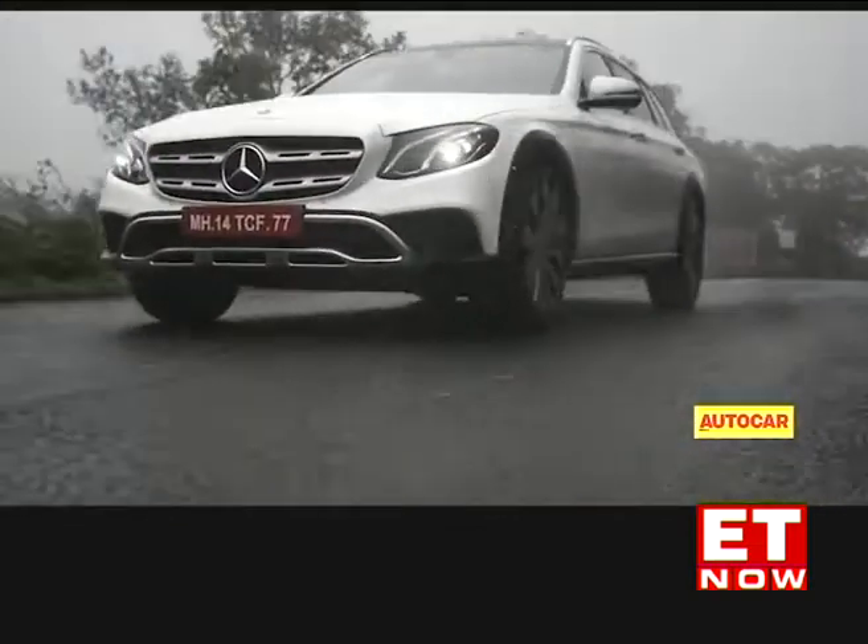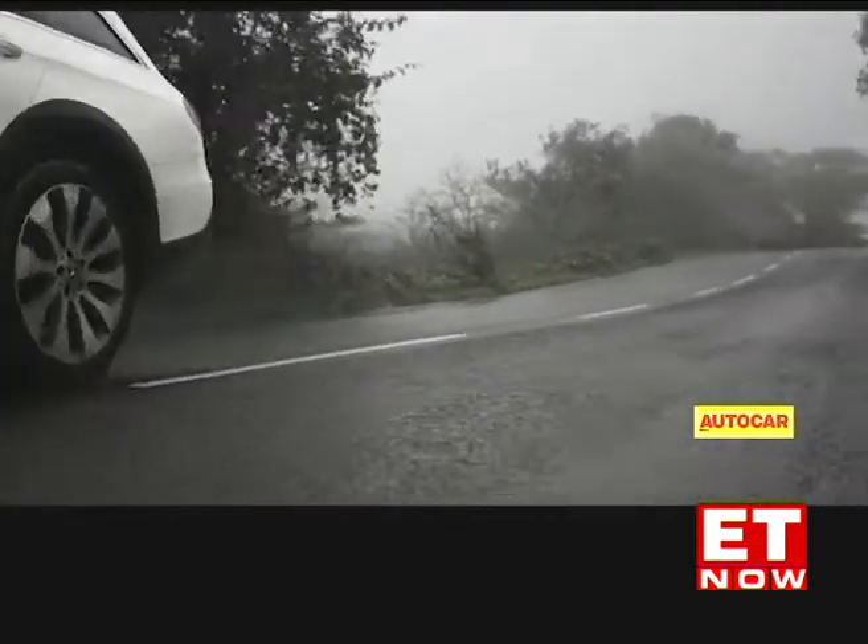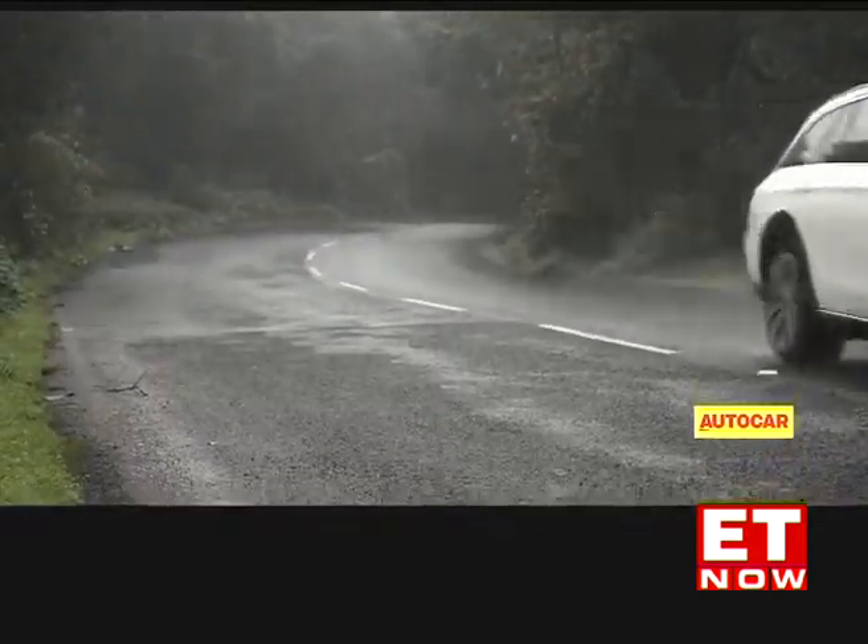The other thing is, the raised ride height only lasts until speeds of 35 km/h, so the moment you cross that it lowers down again and becomes a regular E-Class, at least in terms of ride height.